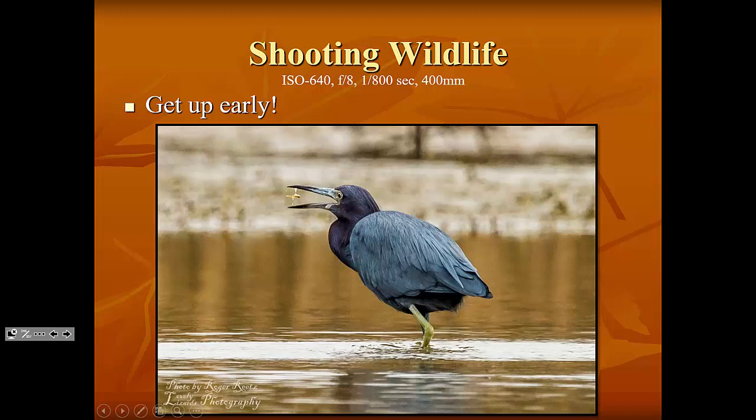Same thing with this little blue heron. Once again, you can see it's got a fish in its mouth. It was more concerned about getting breakfast than about the fact that I was there taking photographs.